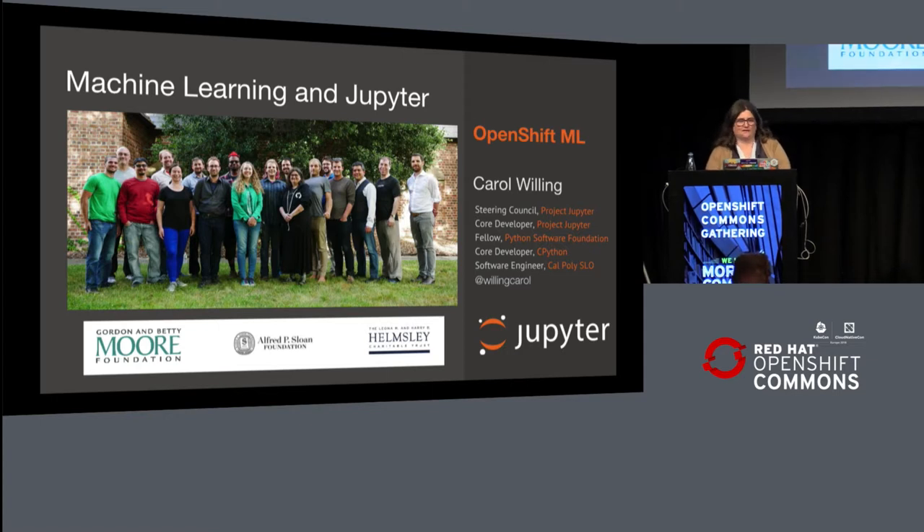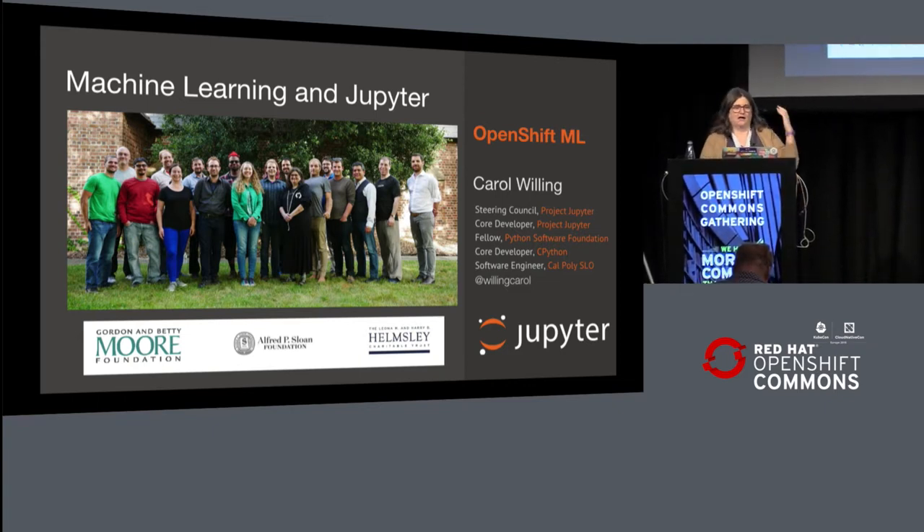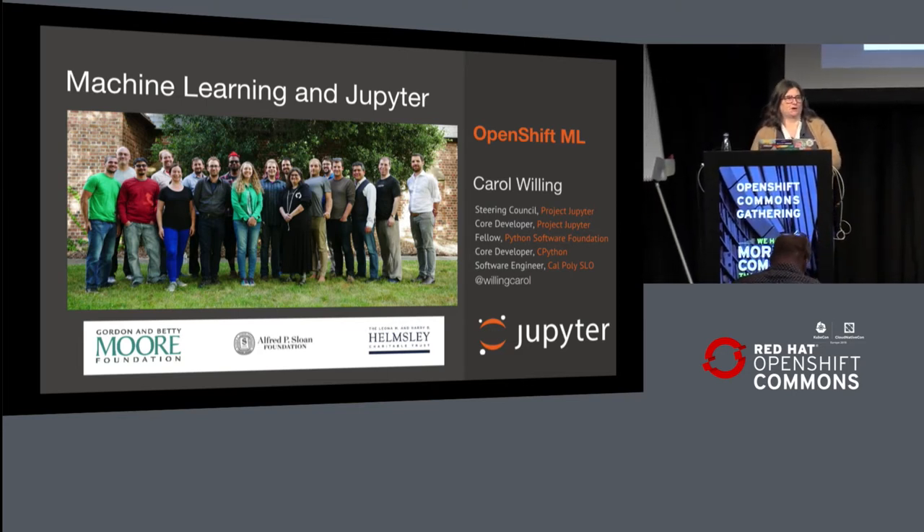I've had the pleasure for about the last five years working on Project Jupyter, which at the time when I started was actually IPython and IPython notebooks. And behind me is the core team of Project Jupyter.